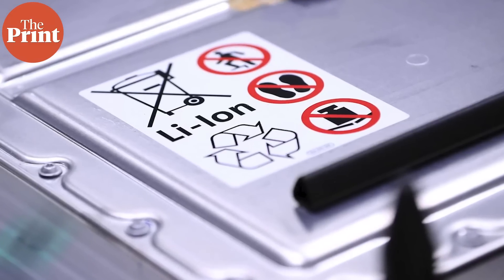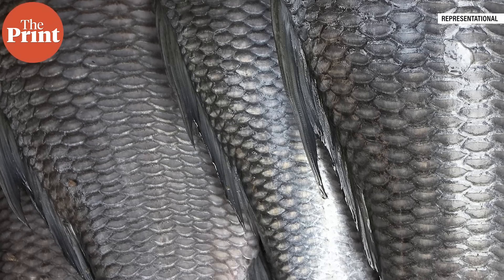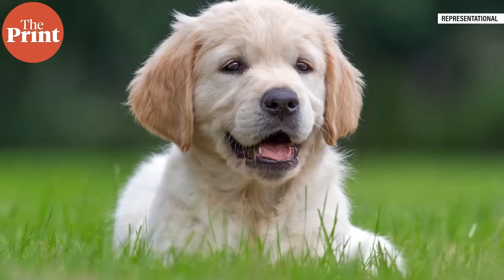Lithium-ion batteries are either too bulky or they do not generate enough power. A multinational team spearheaded by scientists from Punjab are trying to build a tiny generator that could power next-gen devices using some very unusual resources like fish scales, animal hair, eggshells and plant fibers. In this episode, I tell you all about triboelectric nanogenerators and how this team led by Indian scientists are using food and plant wastes to power next-generation devices. I am Mohana Basu and this is Pure Science.